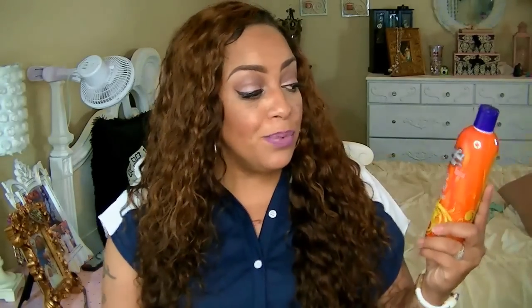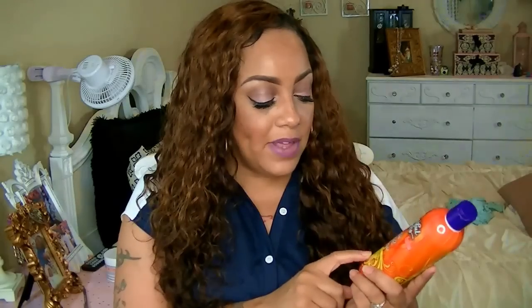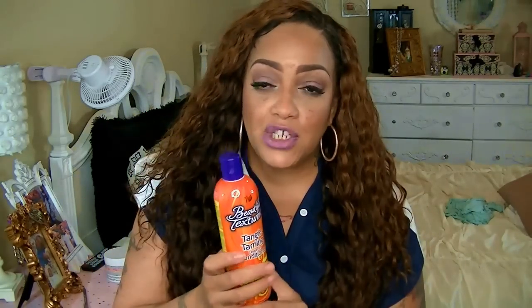One of my other favorites is We Are Onyx — I love them because you can get makeup and hair care products all in one. First up is the new Beautiful Textures Tangle Taming Leave-In Conditioner. This is really good for mixed textures — curly, wavy, kinky, coily, and frizzy. You wash and condition your hair, then on damp hair apply this for soft, moist, intense moisture but tangle-free results. It's great for really kinky hair.